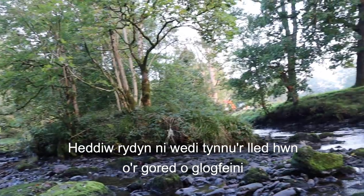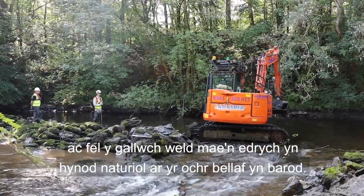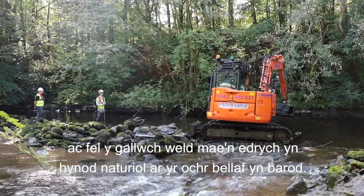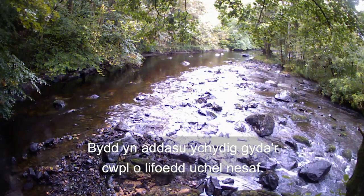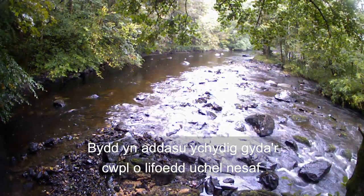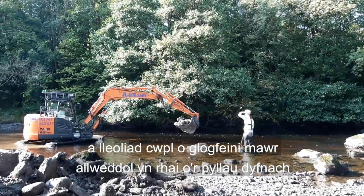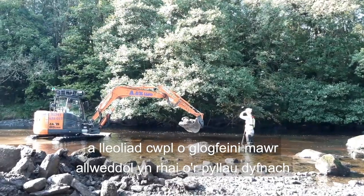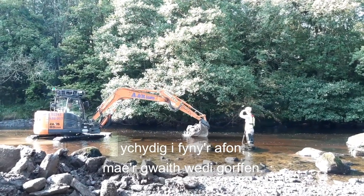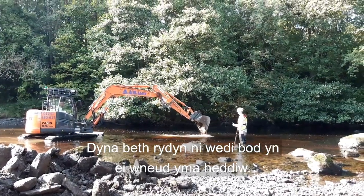Today we've taken out this section of boulder weir and, as you can see, it's already looking incredibly natural on the far side. It will adjust slightly with the next couple of high flows. Apart from this remaining piece we're going to take out and the placement of a couple of keystone large boulders in some of the deeper pools just upstream, this is pretty much job done — that's what we've been up to here today.